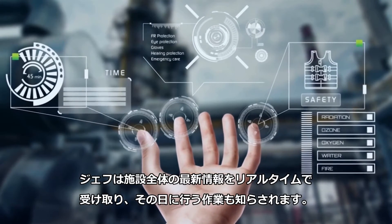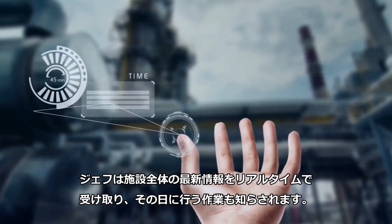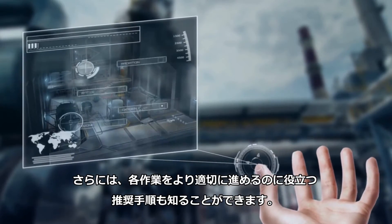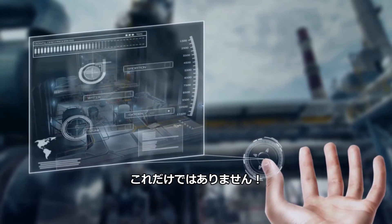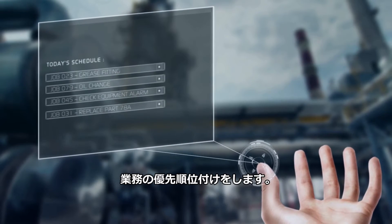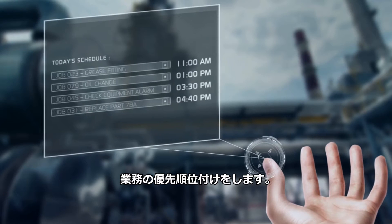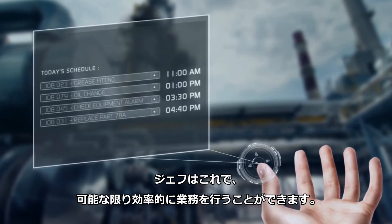Jeff gets a real-time update of the entire facility, as well as his jobs for the day. Not only that, he receives recommended procedures to help him perform each job better. What's more, the system automatically prioritizes his work by scheduling and routing him to the first job to be completed, enabling Jeff to work as efficiently as possible.